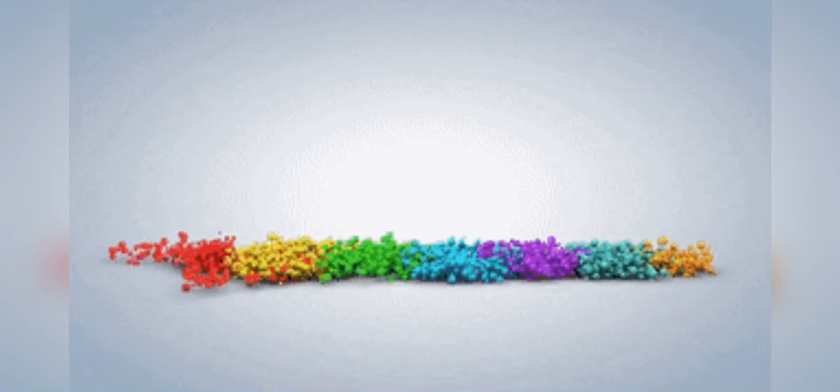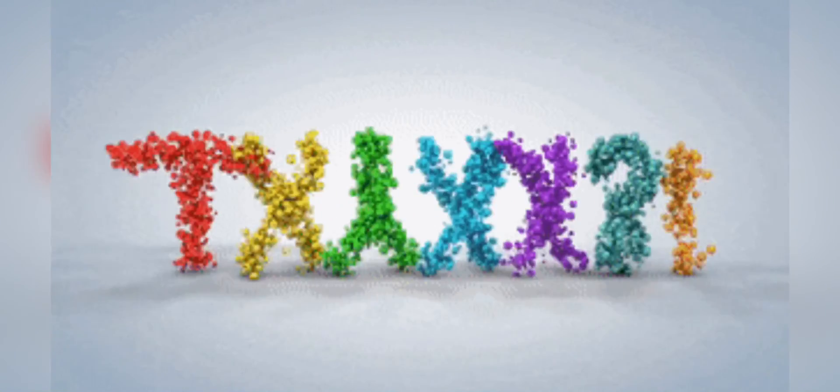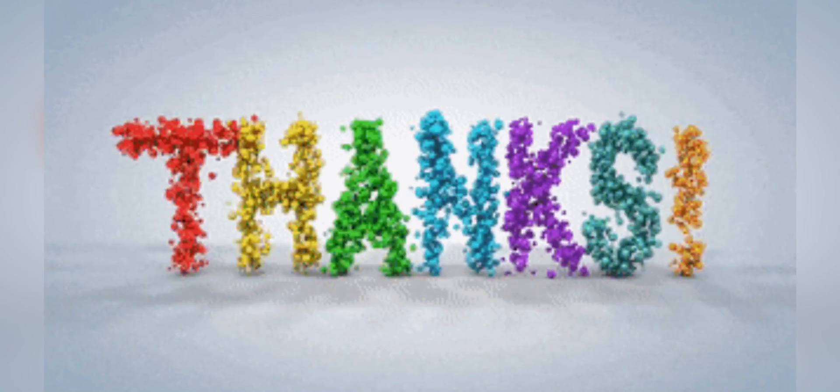Very good! Don't forget to answer your worksheets and stay safe. Thank you for tuning in today. See you next time. Bye!